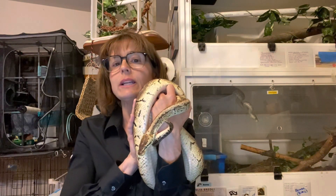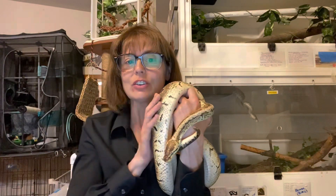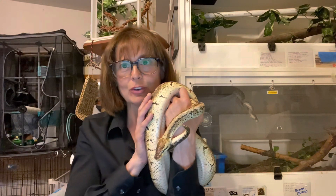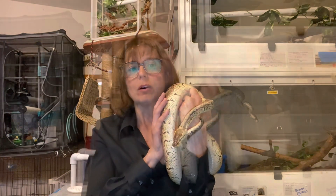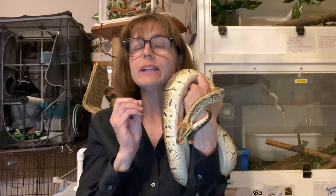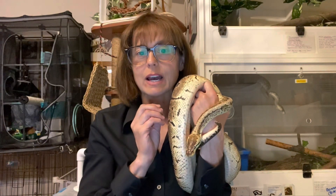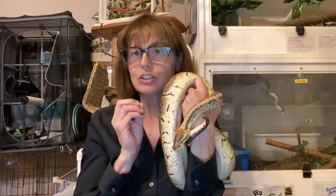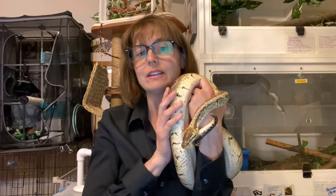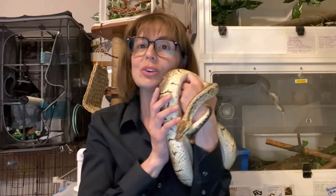We'll be looking at what areas of the enclosures the snakes use, how they use their three-dimensional space, and what features they actually prefer to use within the enclosures. We're currently working out with companies who have already committed to donating equipment how to get that equipment to our behavior labs, so we can test enclosure setups and then package kits to send out to citizen scientists participating with their own animals.